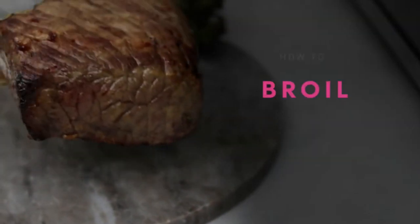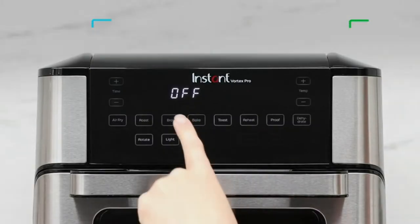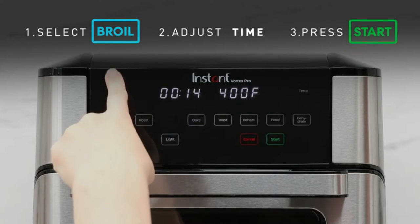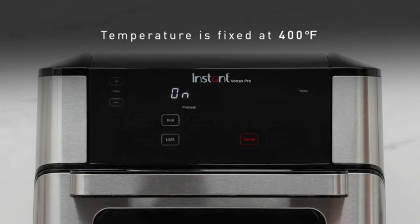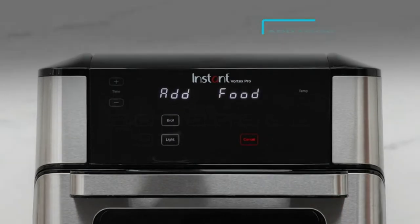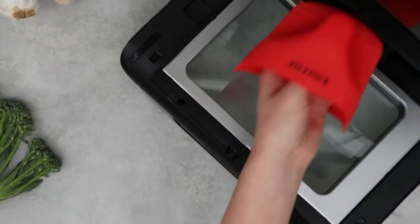Many people have been searching for the best air fryer with rotisserie. It's important to know what features are most important in this type of appliance before you make a purchase decision. This blog post will help guide you through some of the most popular models on the market and show you how they compare side by side, so that you can find your perfect fit.